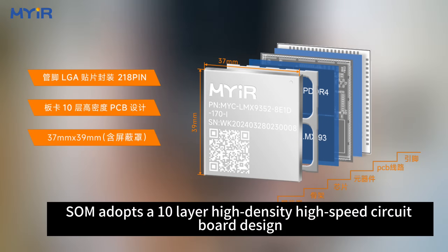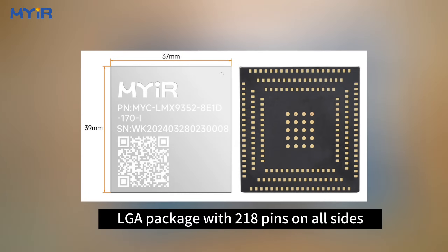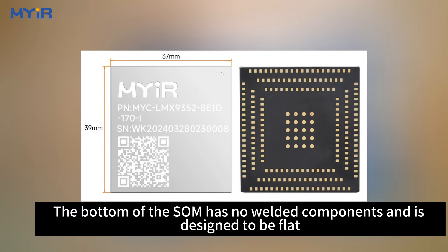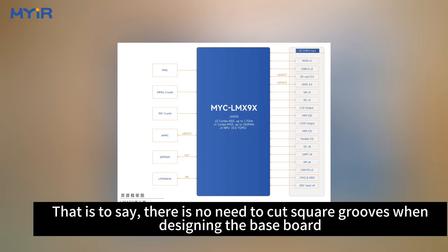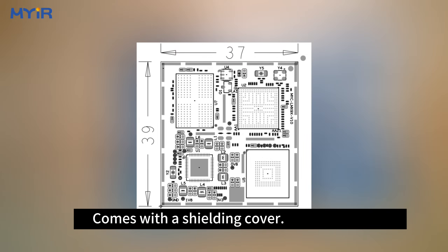The SOM adopts a 10-layer high-density high-speed circuit board design, with an LGA package with 218 pins on all sides. The bottom of the module has no welded components and is designed to be flat — meaning there is no need to cut square grooves when designing the baseboard. The size is 37 by 39 millimeters and comes with a shield cover.